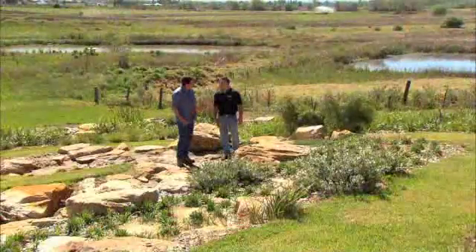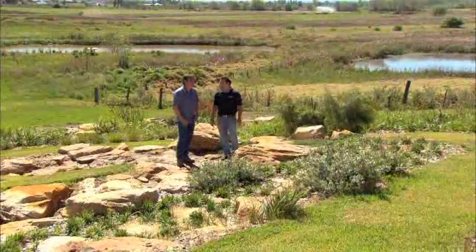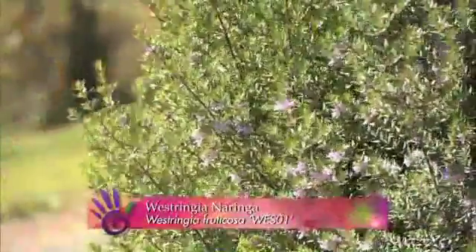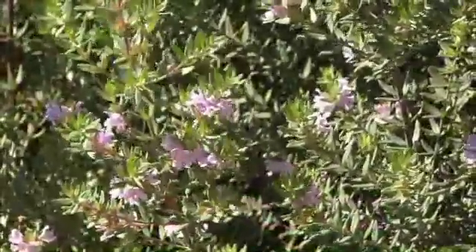Up here we have Noringa, which is a new lilac flowering form of Westringa. It's a very upright growth habit, making it really easy to maintain. It's beautiful too — it would make a great hedge as well.